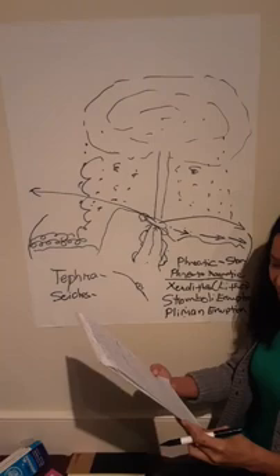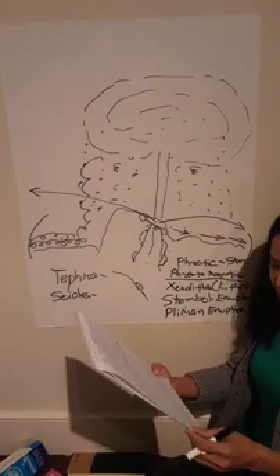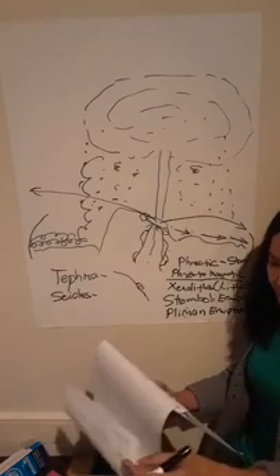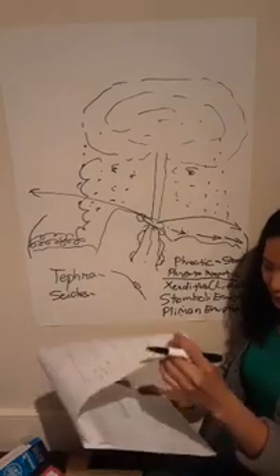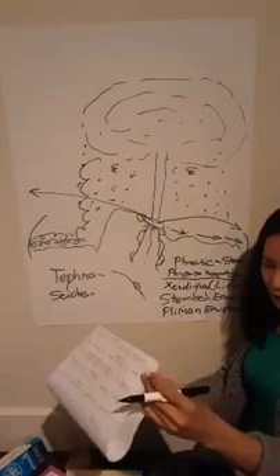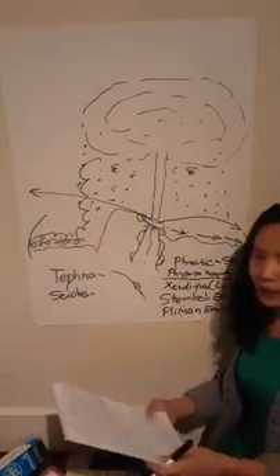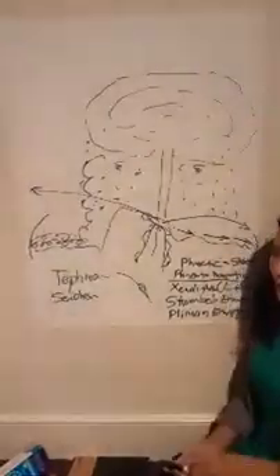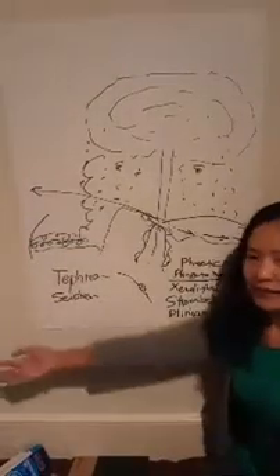Yun muna yung i-explain ko — yung mga typologies — and i-explain lahat pati na yung paano ba nabubuo yung bulkan and yung characteristics mismo ng Taal and historically yung historical data ng Taal. For now, yun muna brief lang muna. PM nyo na lang ako kapag kailangan nyo ng more explanation. Okay, bye for now.